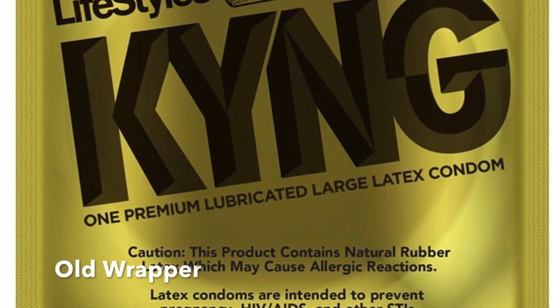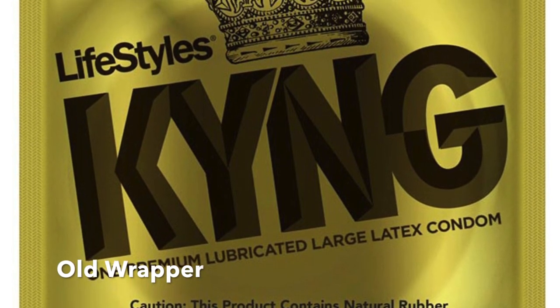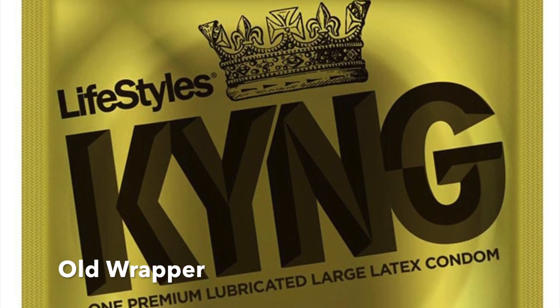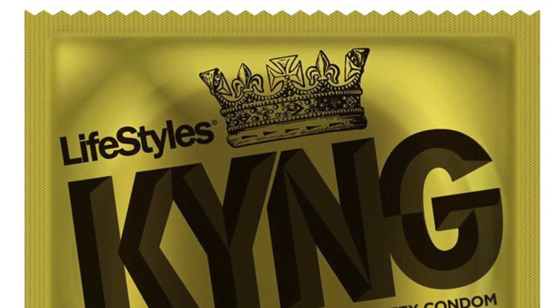It's honestly not your fault guys. I can definitely see why you might be getting confused because Lifestyles, as I will show you, do not actually print the style name on the front of the condom anymore. In the past, if you've gotten, say like I mentioned earlier, Lifestyles King, it would say pretty plainly right on the front, very easy to see — it would say Lifestyles K-Y-N-G.